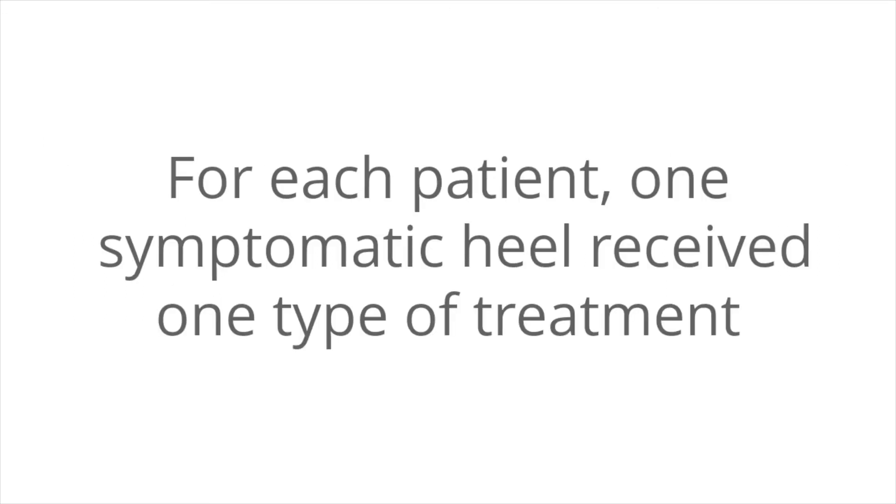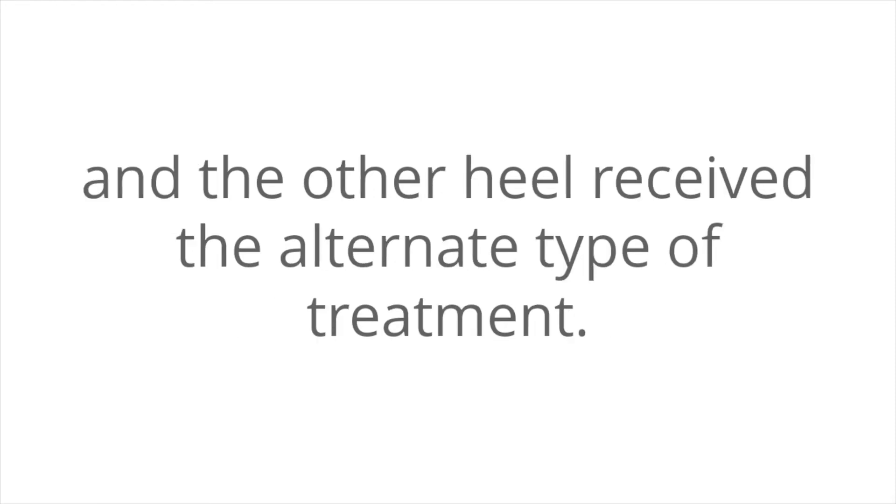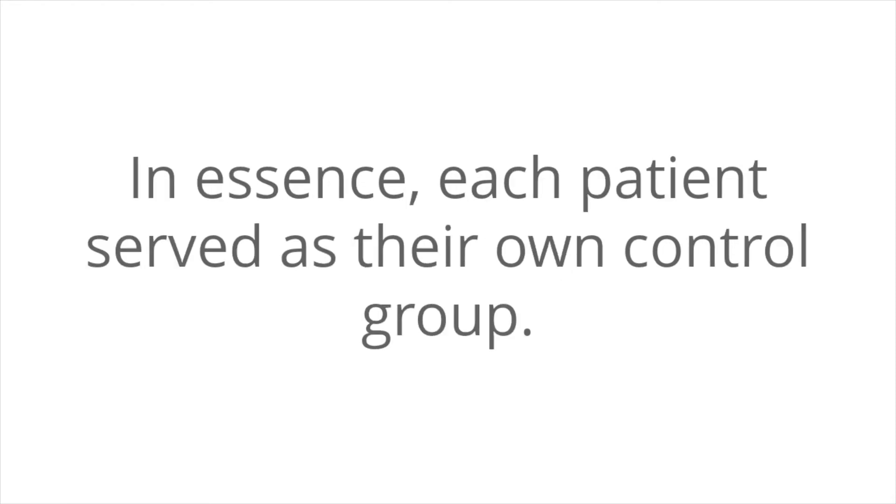For each patient, one symptomatic heel received one type of treatment and the other received the alternate type of treatment. In essence, each patient served as their own control group.